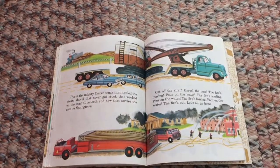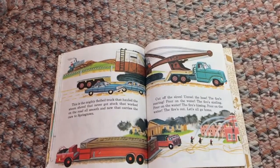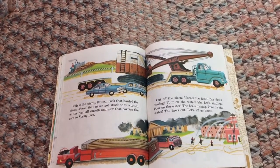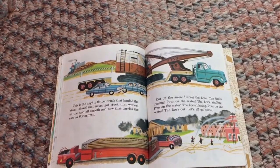This is a mighty flatbed truck that hauled the steam shovel that never got stuck — that worked on the road all smooth and new, that carries the cars to Springtown.